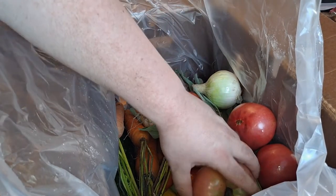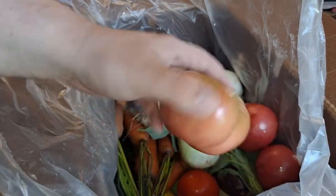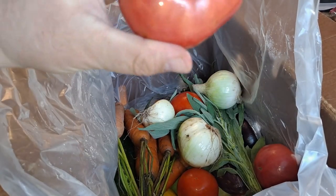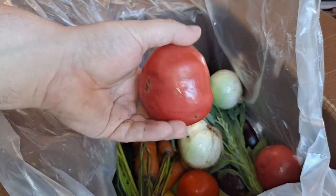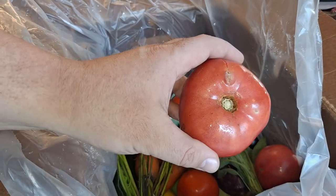That's a heirloom tomato — I got some of them — and I got some regular ones. They're already getting bad spots on them, a little crack right there. This one also looks like an heirloom because of how pink it is.